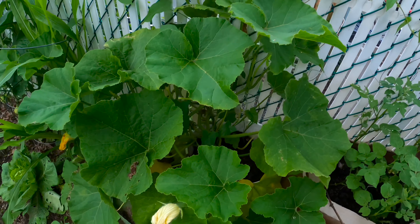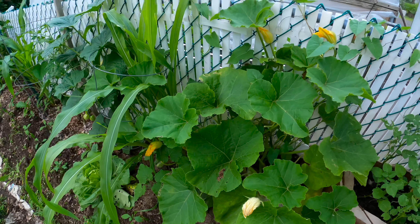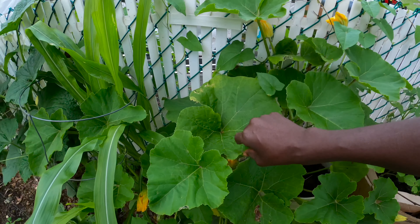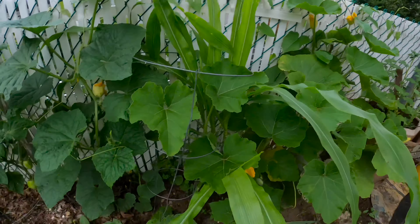Here we have our butternut squash growing in a five gallon bucket — it's also coming along. We have some bugs trying to eat this. I sprayed it with neem oil, so hopefully that should take care of it.